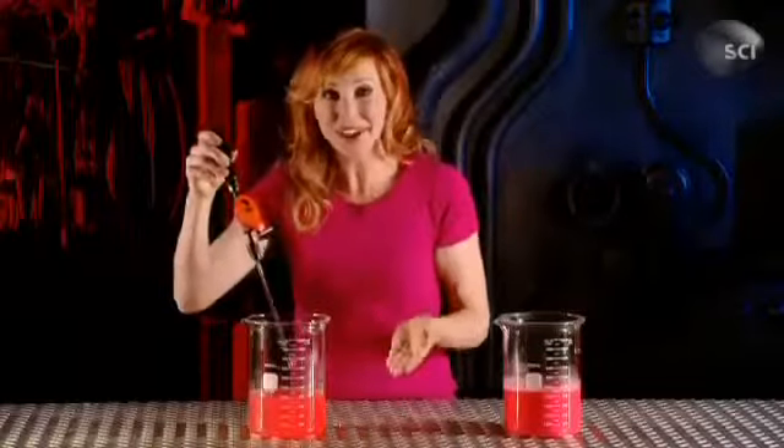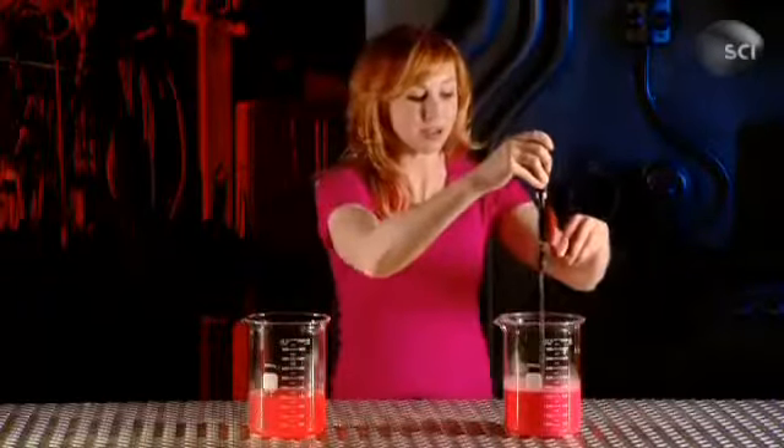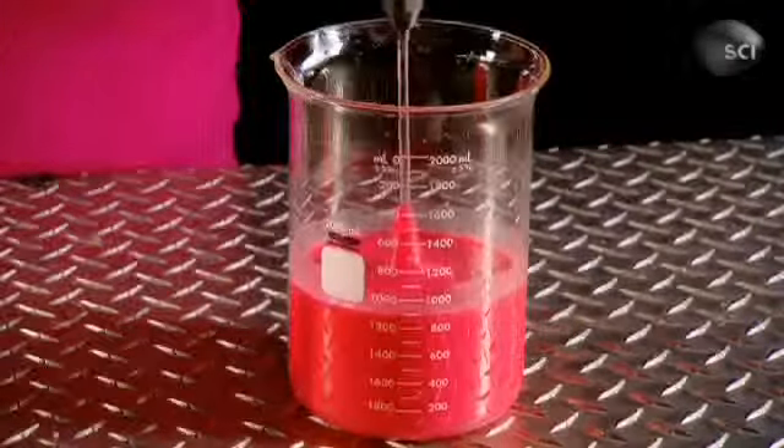Not much. Not a surprise, because the liquid is water. Now, watch what happens when I put the drill in the second beaker and start turning. Awesome, right? A liquid that defies gravity.